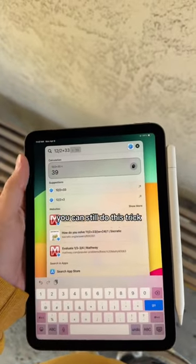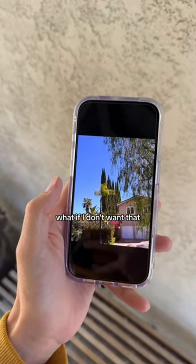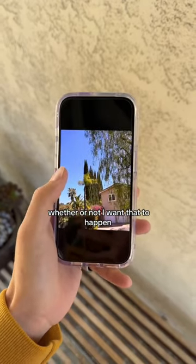What's weird is you can still do this trick and use calculations. It brightens up like that. What if I don't want that? I feel like I should be able to choose whether or not I want that to happen.